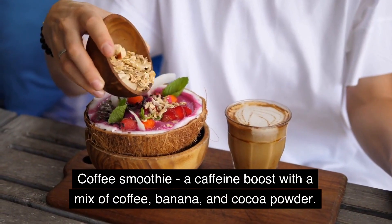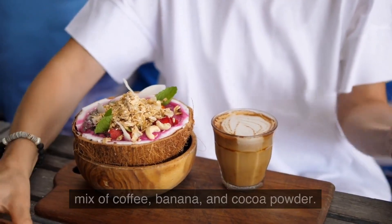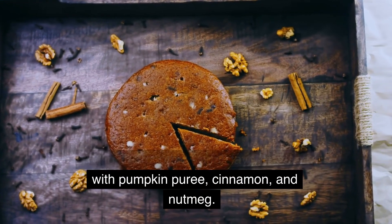Coffee smoothie, a caffeine boost with a mix of coffee, banana, and cocoa powder. Pumpkin smoothie, a fall favorite made with pumpkin puree, cinnamon, and nutmeg.